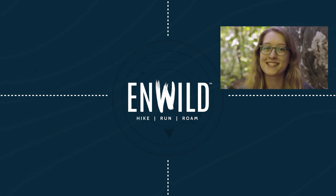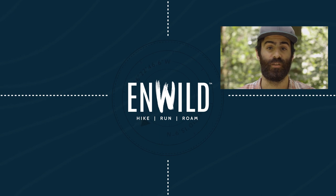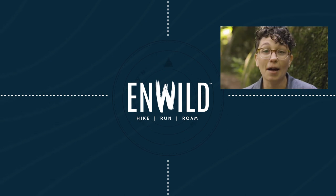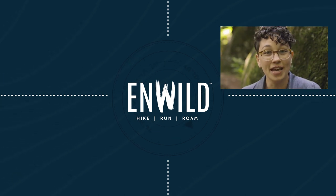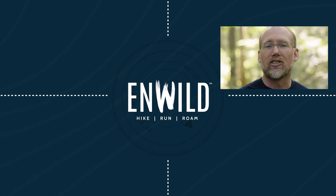With expert advice and exceptional service — whether you're hiking, running, or roaming, we'll help you get the right gear for your next adventure. Subscribe and follow the NWild crew for the latest reviews, how-to's, and backcountry education. See you on the trail!